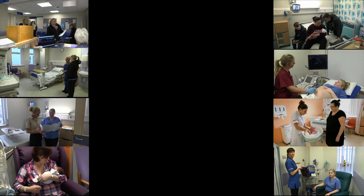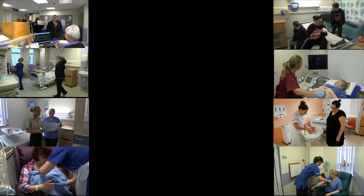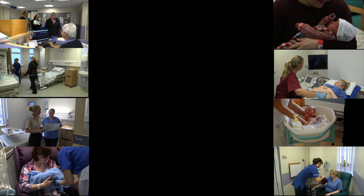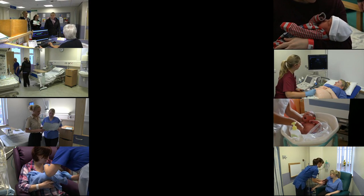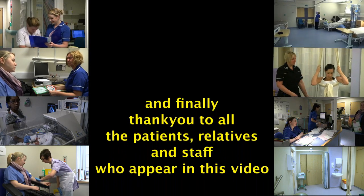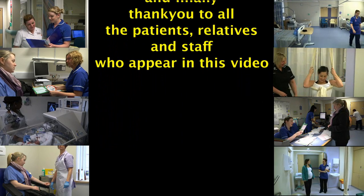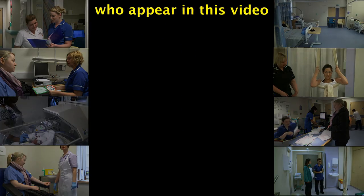Thank you for spending time watching our tour. We hope it has given you insight into the Pennine Acute Hospitals NHS Trust maternity services for families in Oldham and Rochdale.